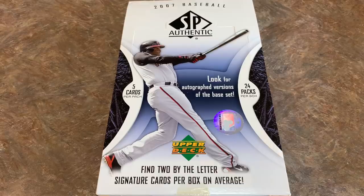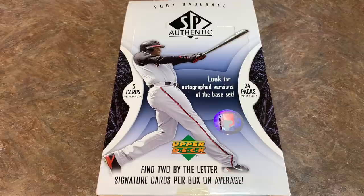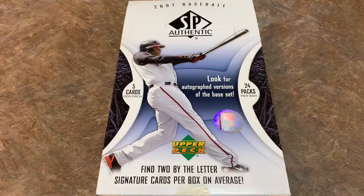Welcome back to a brand new video. Today we're going back to 2007 and opening a box of 2007 SP Authentic from Upper Deck. Last week we did 2008 SP Authentic, so I figured might as well do this other box we have and go one year earlier. In this box we'll be looking for two By the Letter signature cards.